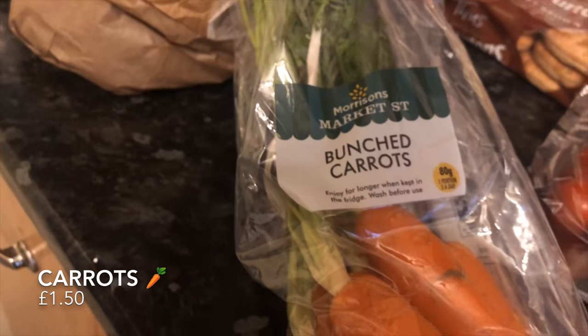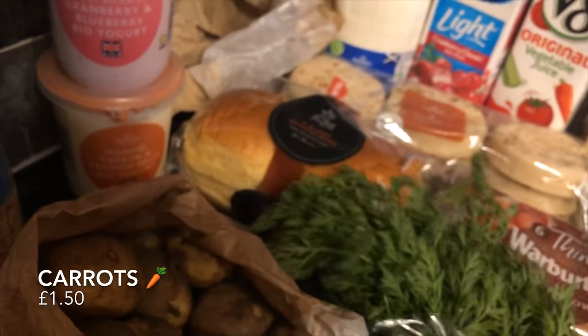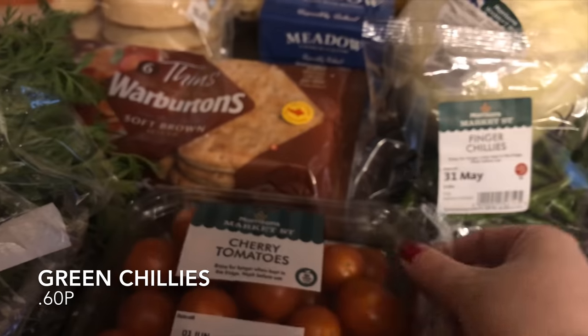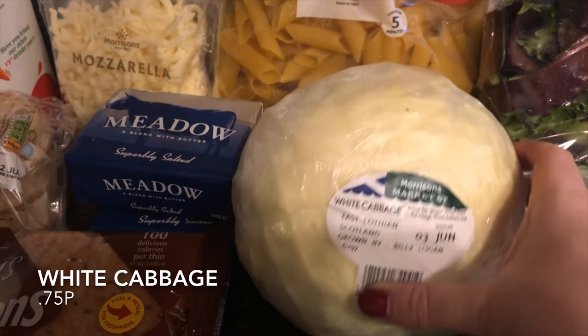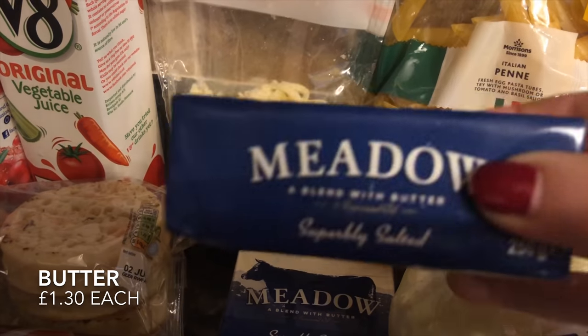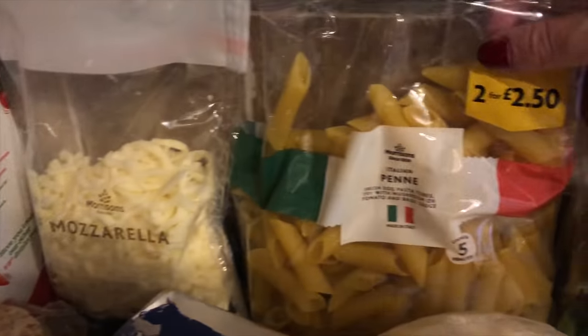Then these carrots looked amazing — it was actually Mr. What's for Tea that picked these up. They looked so good, like they're just being pulled out of the ground. I don't think they'll taste any different but they looked super funky with these long tops on them — like cartoon carrots! Then my usual pack of cherry tomatoes, quite a big pack, and some green chilies because I'm going to be making a chili during the week. Also a cabbage — I love white cabbage, it's lovely fried with a bit of butter and pepper — and a couple of packs of butter.